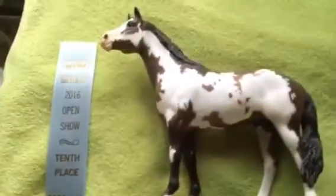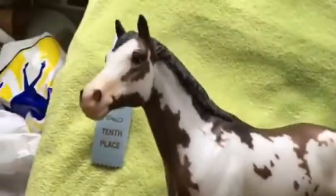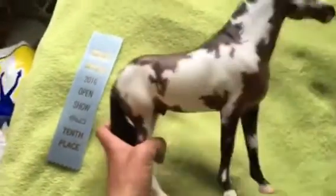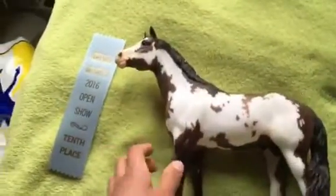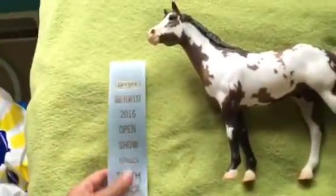My next placing was also a 10th place with my Wapiti. I'm not going to tell you the breeds I showed them as, because I don't want anyone stealing my breeds. I did get help on Instagram with this guy's breed because I had no idea what to show him as, and I was really grateful for that. He got a 10th place.